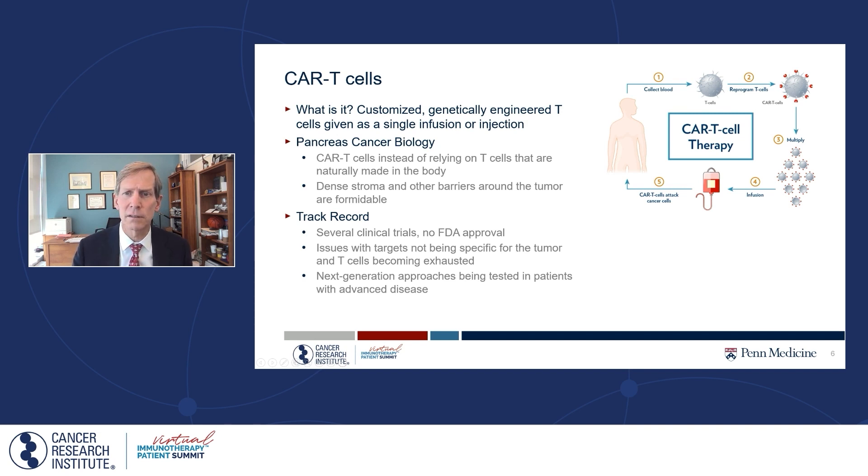T-cells need all the advantages they can have, and using engineering approaches might be one way of doing it. There have been a number of clinical trials, but overall there has not been a strategy so effective as to warrant FDA approval. We've realized there are issues if the target is not specific to pancreatic cancer, and also that T-cells become exhausted and can't get the job done. Based on these insights, there are now redesigned next-generation CAR T-cell approaches back in clinical trials for patients with pancreatic cancer, using second-generation and next-generation CAR T-cell platforms. There is still great promise there.